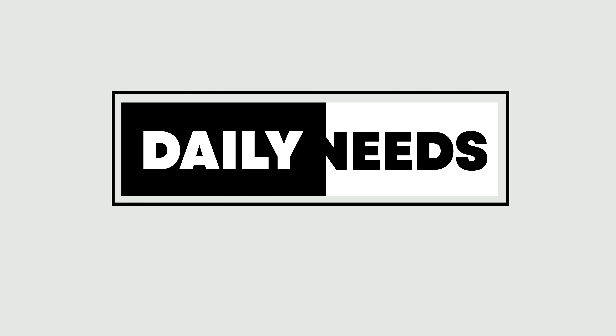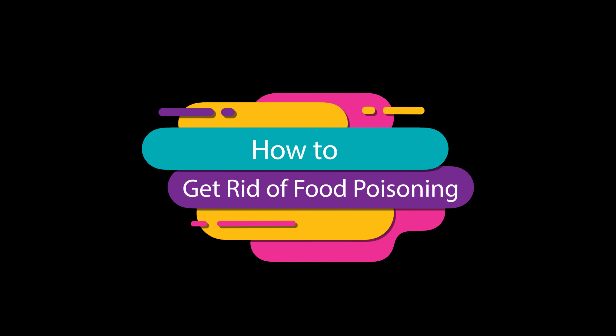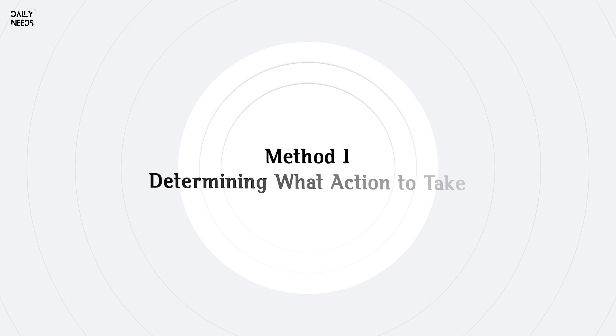Welcome to Daily Needs Studio. Here we present: How to Get Rid of Food Poisoning. Method 1: Determining What Action to Take.